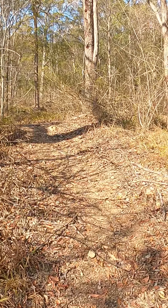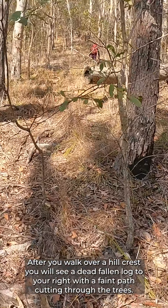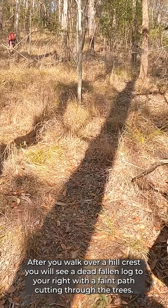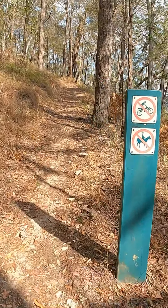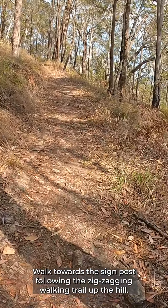After you walk over a hill crest you will see a dead fallen log to your right with a faint path cutting through the trees. Walk uphill on this path which will join the walking track with another green signpost to your right. Walk towards the signpost following the zig-zagging walking trail up the hill.